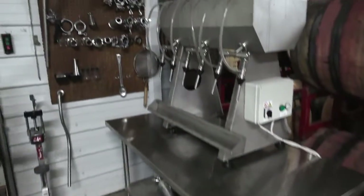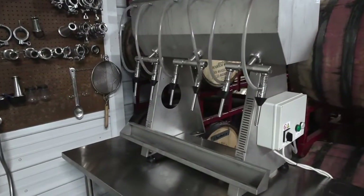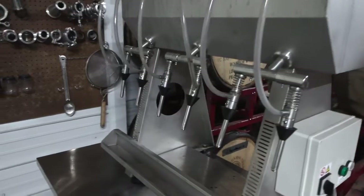All of our wines are bottled right here. This machine has six spouts and fills six bottles at one time, all gravity fed. Then we hand cork everything one bottle at a time with our hand corker.